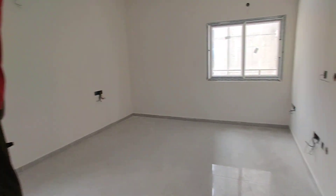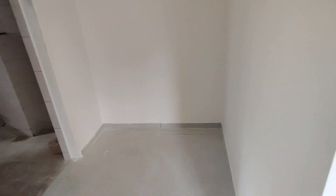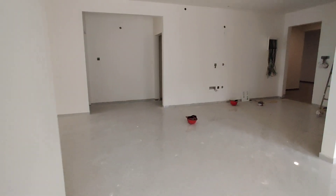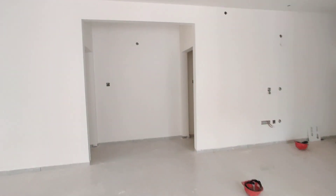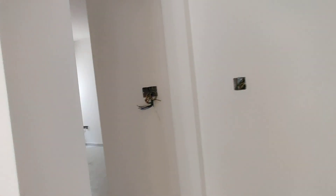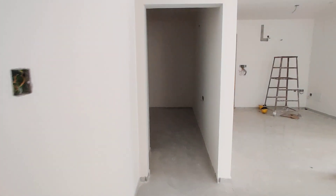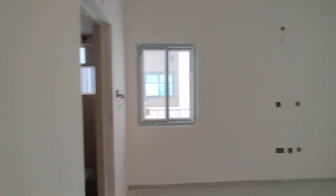This is your bedroom with attached wash area. Next we are moving to your kids bedroom. This will be your guest bedroom, also with attached wash area.